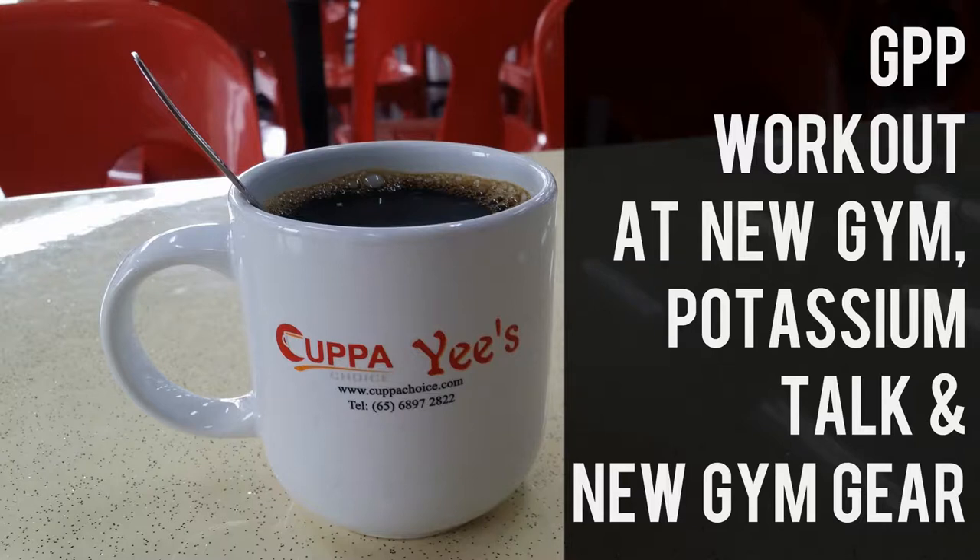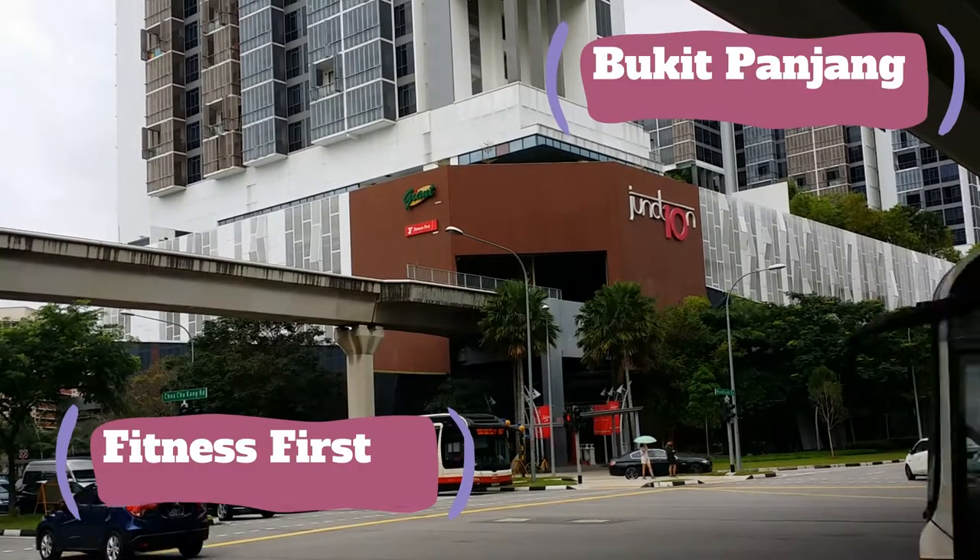Hello and welcome back. Today I'm going over a light GPP workout at a new gym, talk about some potassium, and pick up some gym gear. Let's get to it.